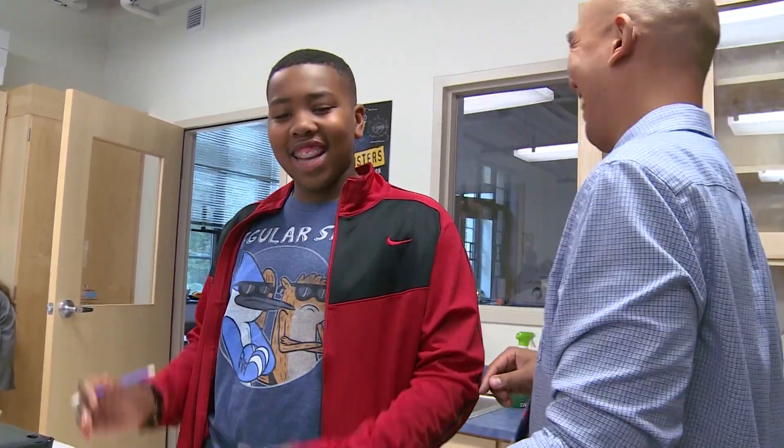Daniel Wrenches, CCTV, at Lowell School in Washington.